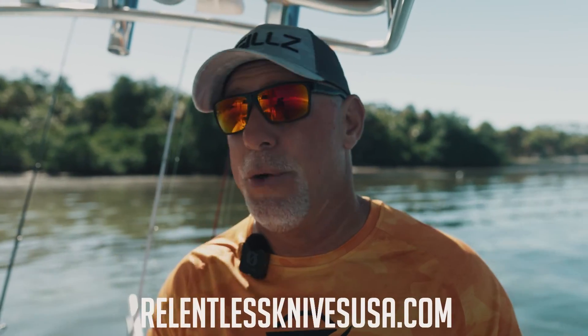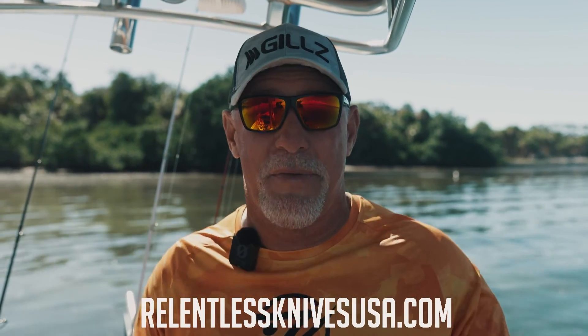Go to RelentlessKnivesUSA.com. Find out for yourself why all the hubbub in the knife world is about this knife and the perpetual edge. You've got to check these things out — they're unbelievable.